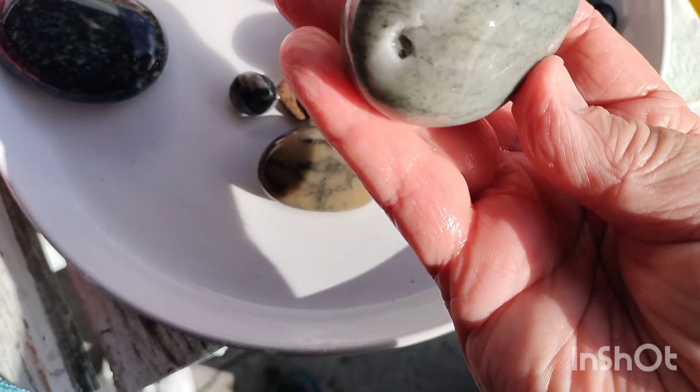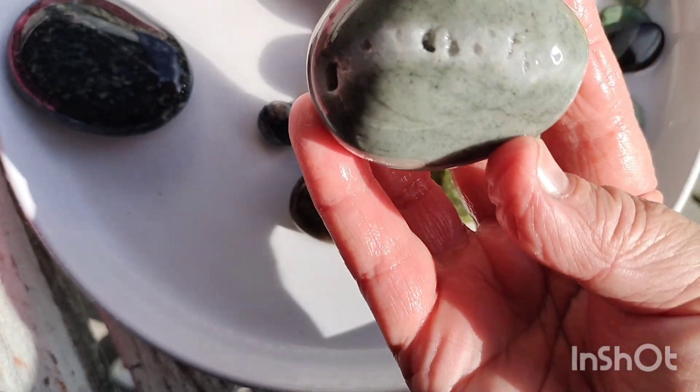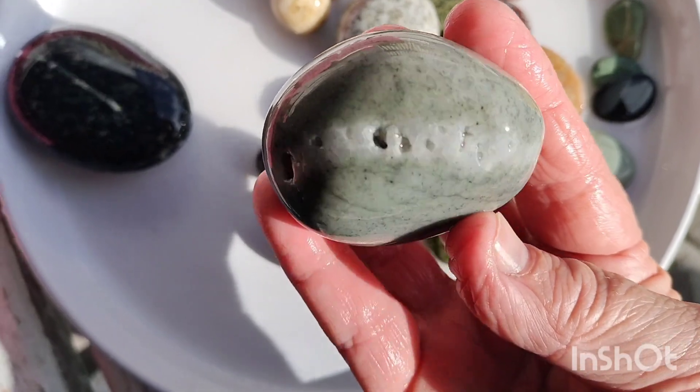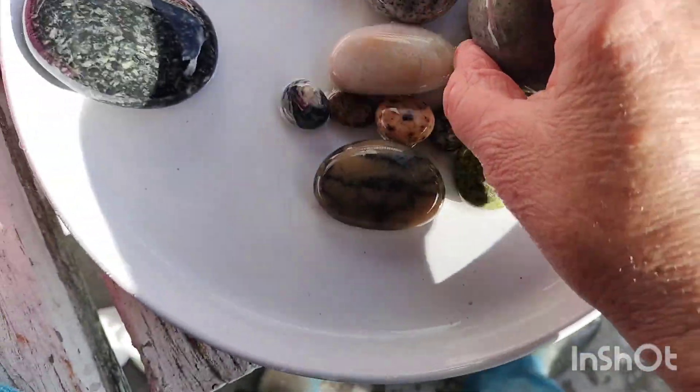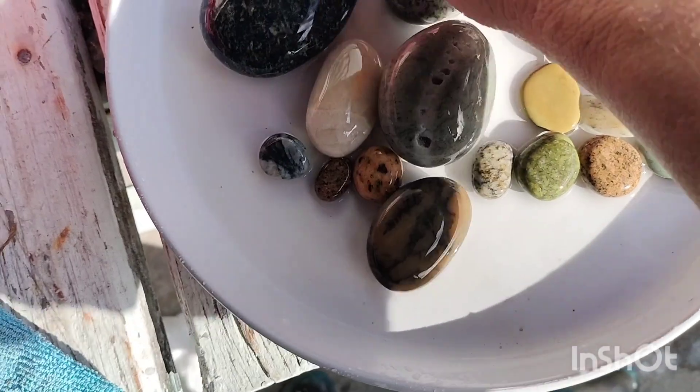You've got that natural feature in that one, and I think that's really quite awesome. You can see it — I'll take a few close-ups and then we're going to put them back in the tumbler.